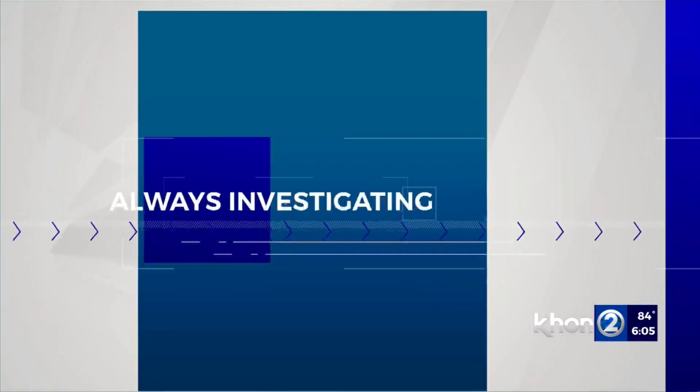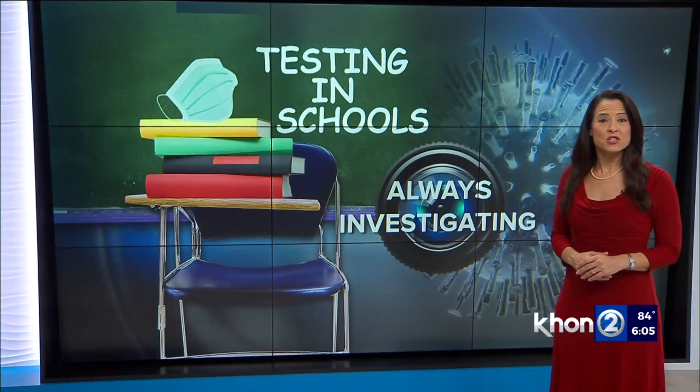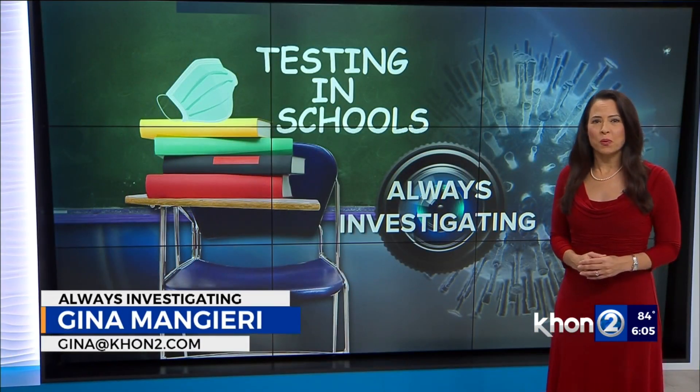COVID screening at Hawaii public schools is off to a slow start, and some supplies meant for mass testing are being held back just for staff or symptomatic kids. After weeks of asking for lists of which schools are doing widespread COVID testing, the Department of Health finally gave it to KHON2 earlier this week.